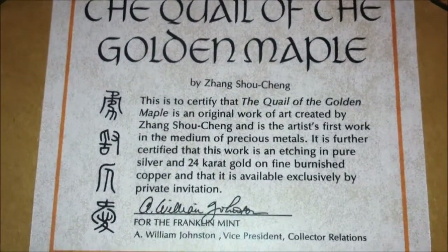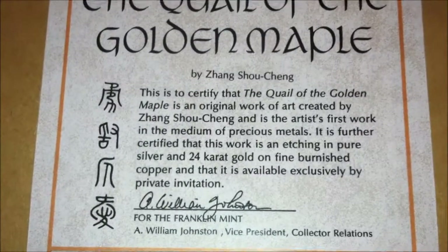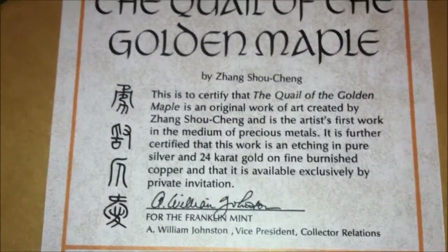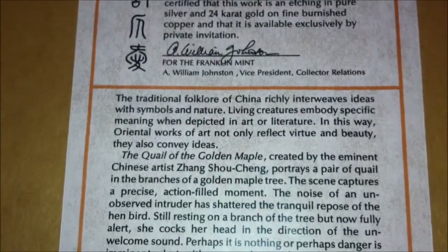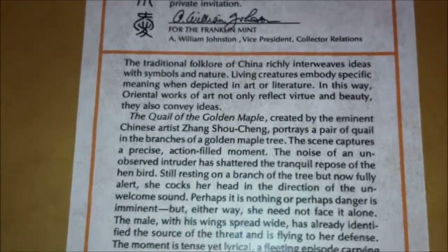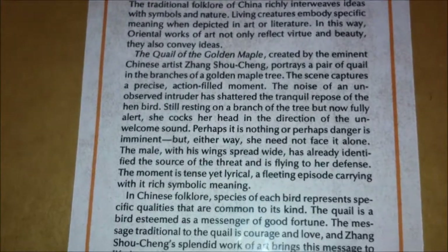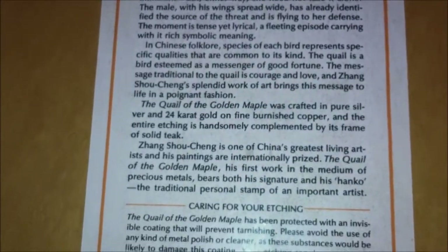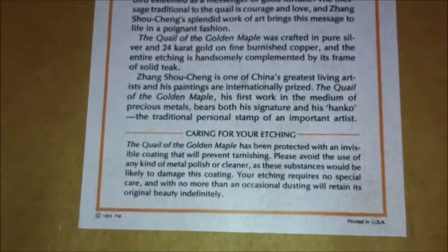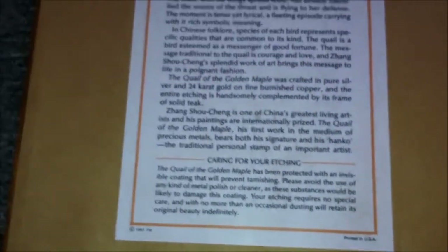It's certified by A. William Johnston, Vice President of Collector Relations at the Franklin Mint, and there's a description about what this painting is about. It looks like the artist is still living, so he's about 95 years old.